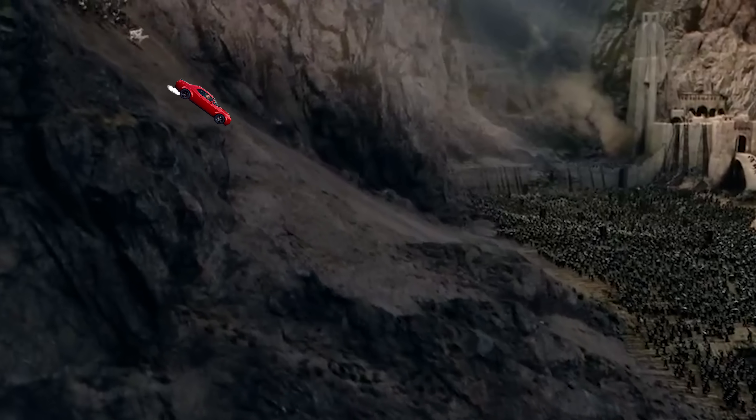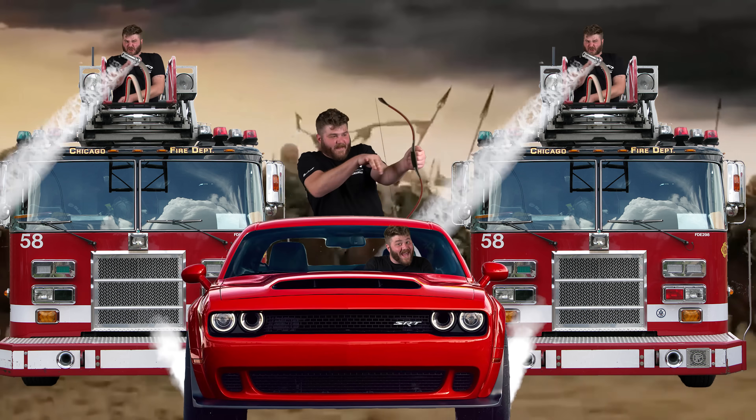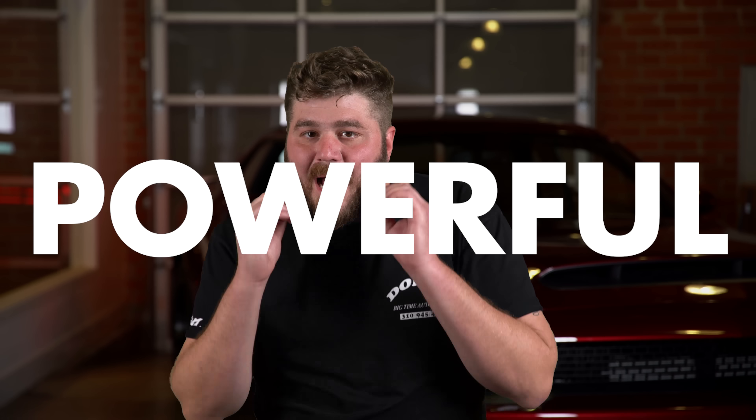To put that in perspective — 840 horsepower and 770 pounds of torque. It is the most powerful V8 engine ever put in a production car. Not one of the most powerful — not Dodge's most powerful V8 — the most powerful V8 ever in a production car.